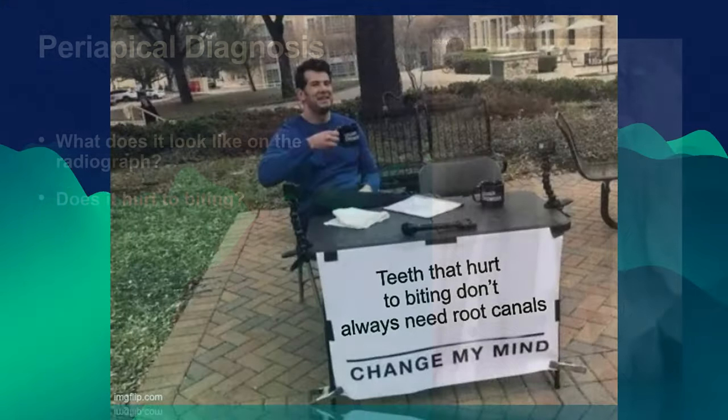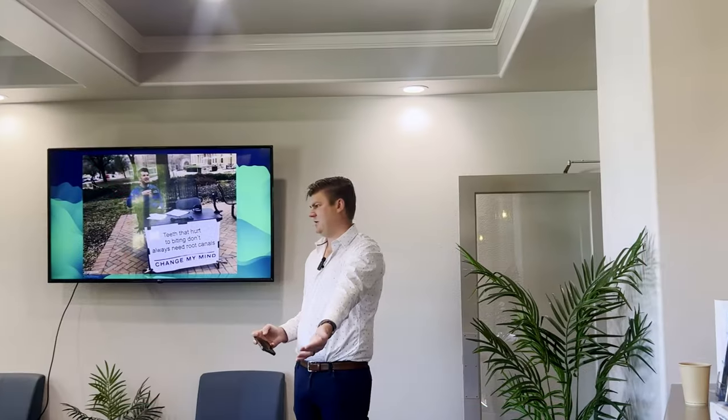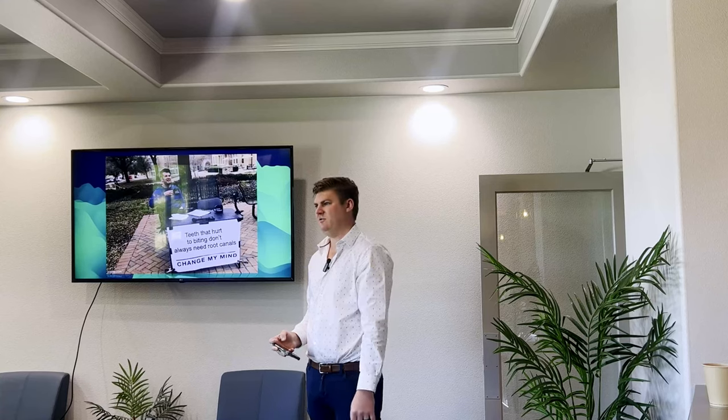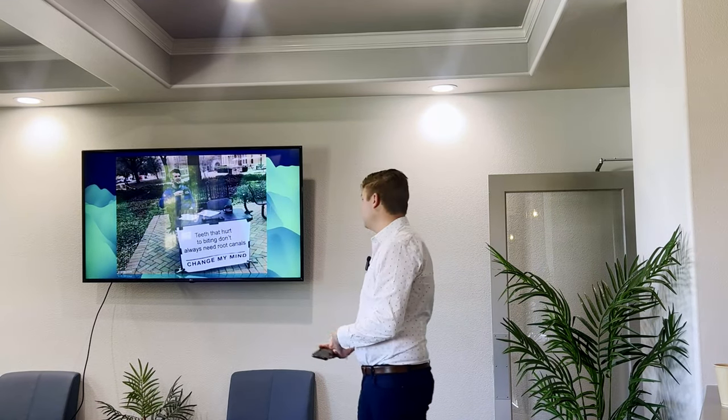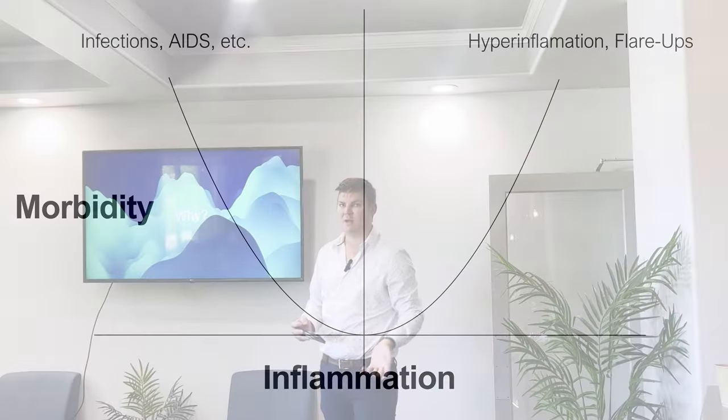Unpopular opinion: I don't think every tooth that hurts to biting needs a root canal. We've all probably had a tooth that hurts to biting when we're stressed out or if a filling is high. You don't necessarily need a root canal. The reason is exactly what we talked about before — that inflammation thing. If you're going to be more inflamed from whatever it is, it's probably more likely you're going to have pain on top of it.